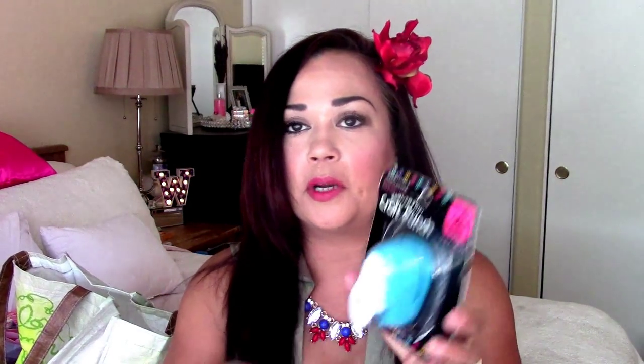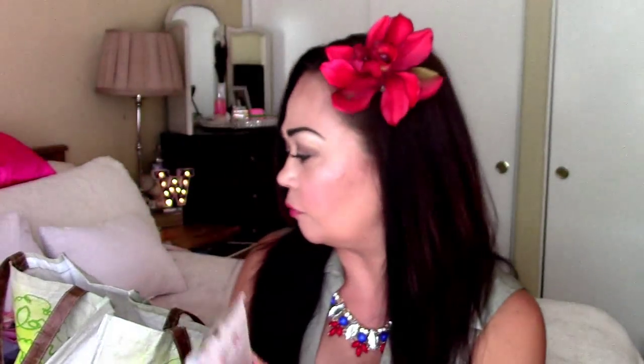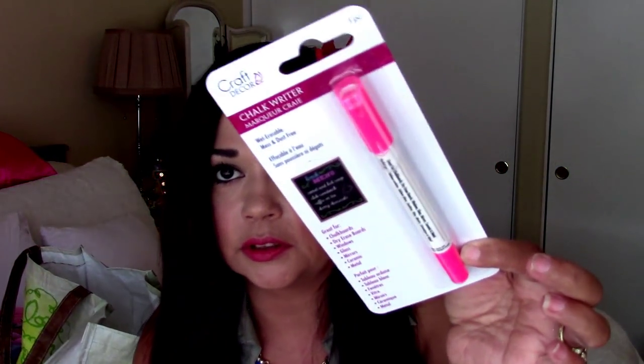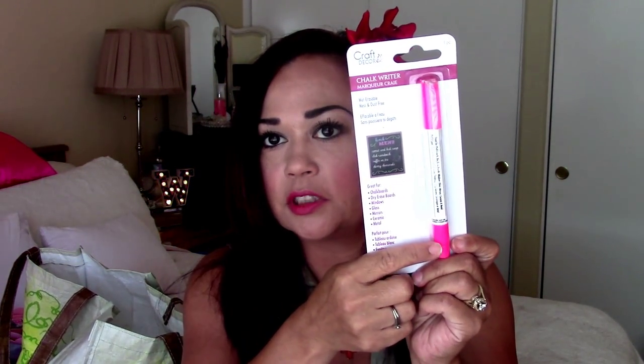Here's another craft punch — for $1.50 you can't beat that. These are hard to come by and I've seen them for like 10 bucks, five bucks at Michael's and Walmart. Here's a hot pink chalk marker, and these have the fine tips. I believe it has two different tips — this is probably the fatter tip and this is probably the finer tip.